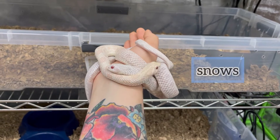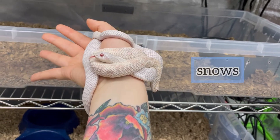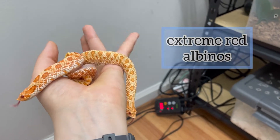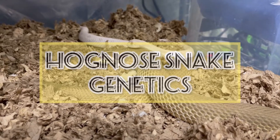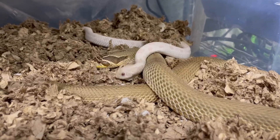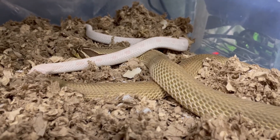Hognose snakes come in many different colors and patterns, which can be combined in different ways to make dozens of beautiful combinations. This week, I'll be talking about hognose snake genetics and the different outcomes that I'm expecting to see from the pairings that I'll show you in this video.